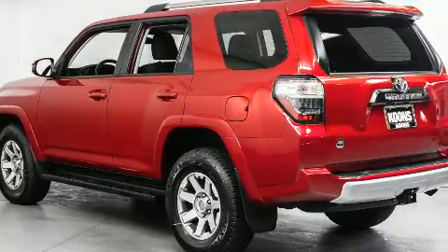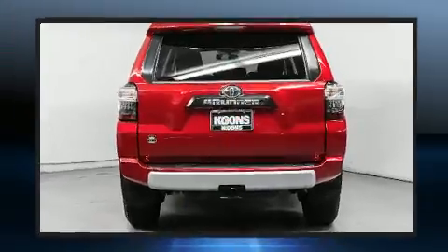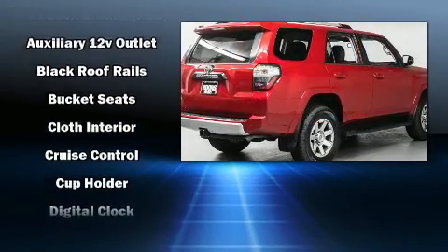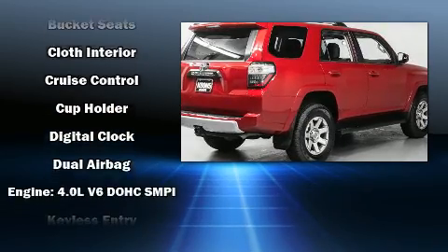Top features include front bucket seats, one-touch window functionality, heated door mirrors, skid plates, a trailer hitch, a roof rack, and remote keyless entry.